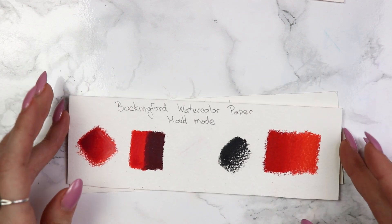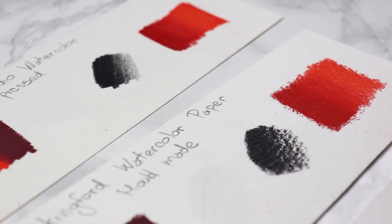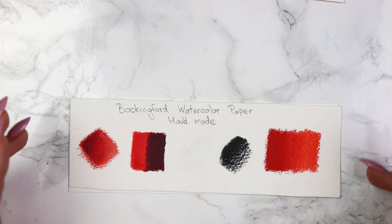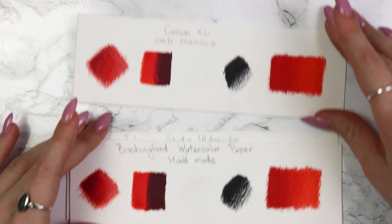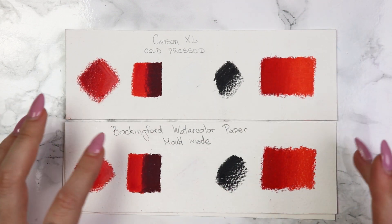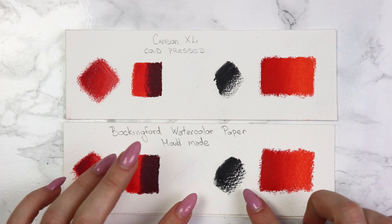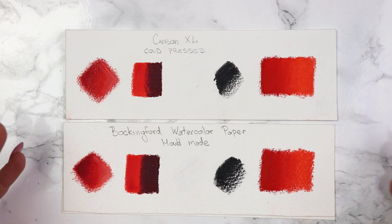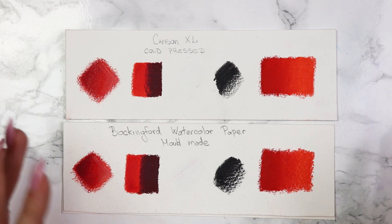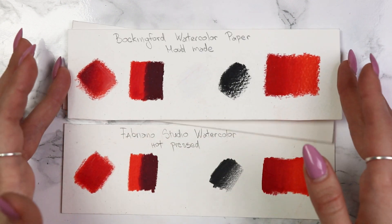Let's go to Bockingford watercolor paper. This is very similar to the Canson one. The only thing I didn't like is that when I used Zest-it, you can still see the texture of the paper — and there's just a lot of texture here. This paper is mold-made, which gives it a very different texture than any other watercolor paper I've tried. It's very good for watercolor, but for colored pencils you'll need a bit more effort to blend the colors in if you want that very smooth shade.